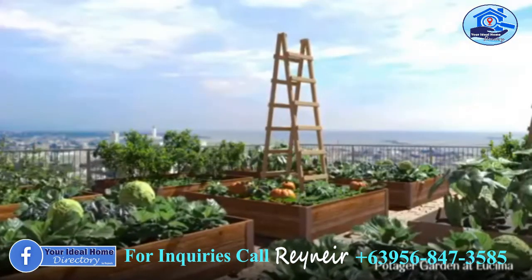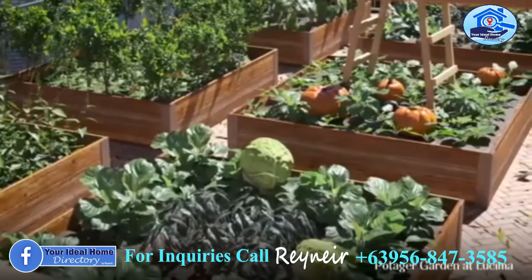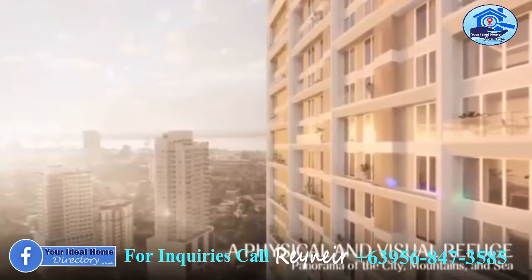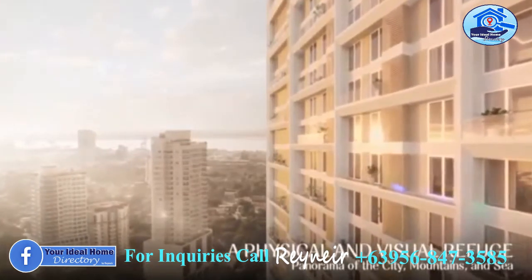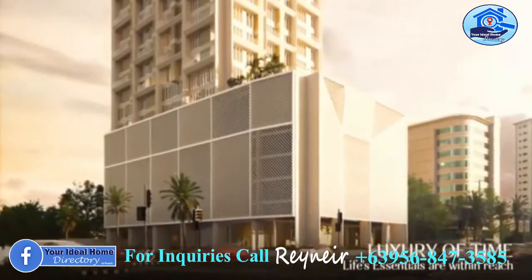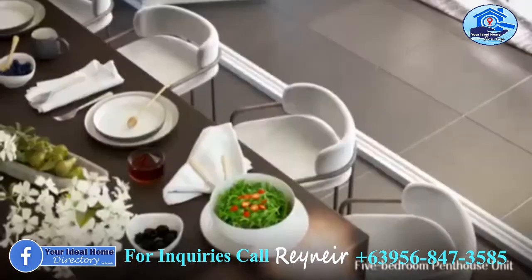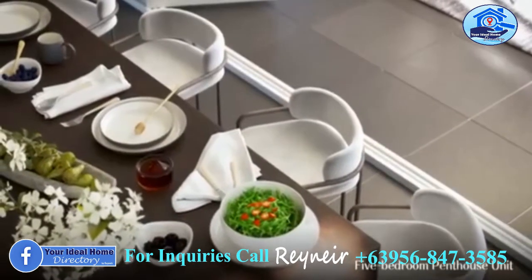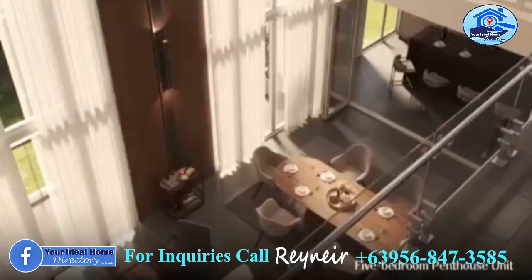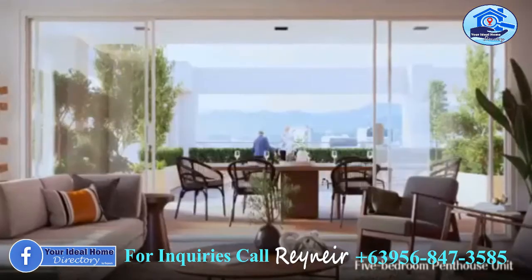Lusima is a green residential tower that promotes sustainability. It is Arthaland's signature residential development integrated with smart technologies such as double glass windows, VRF AC system, and touchless technologies on the common areas.